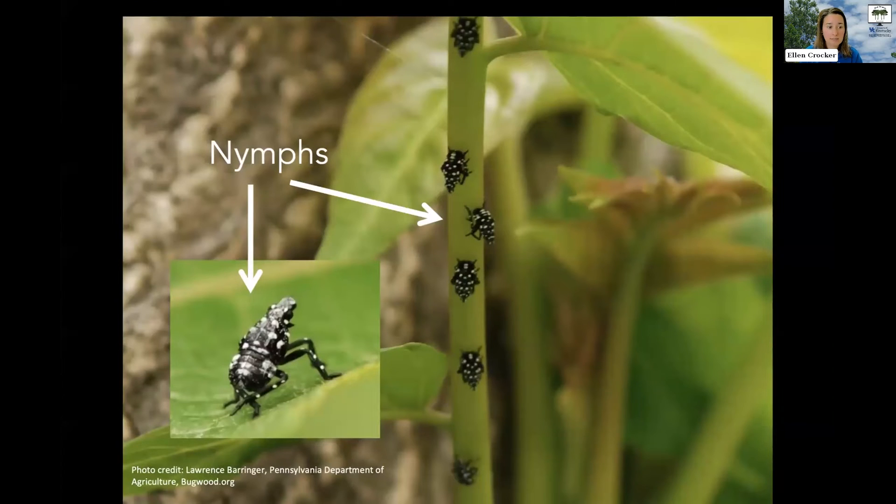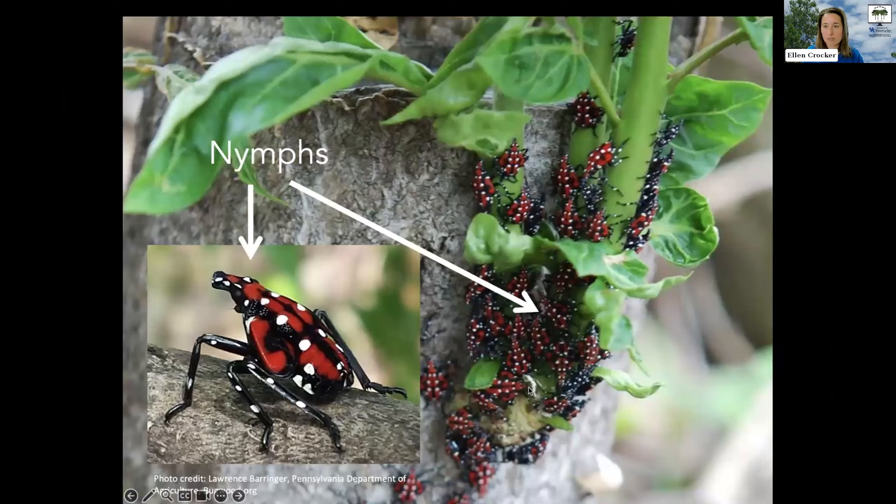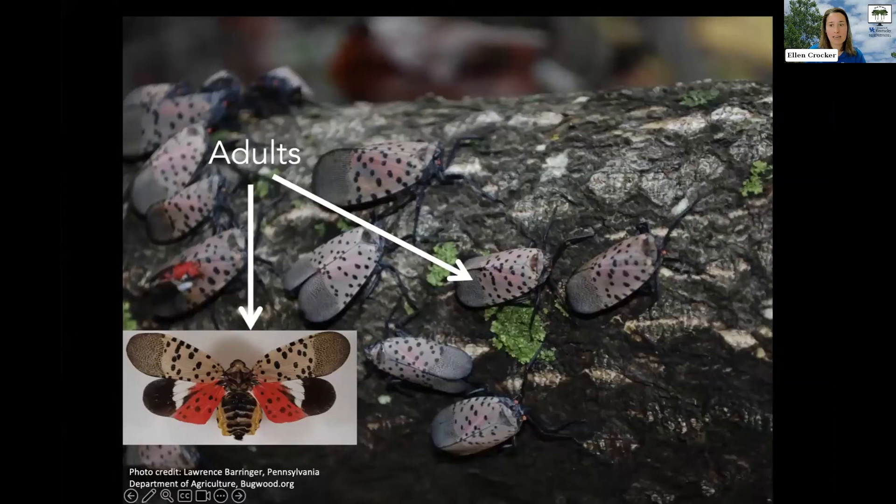Those eggs hatch into little nymphs, which go through a couple of different phases and look different in each. The very youngest ones are black with white polka dots, scurrying and hopping around on tree of heaven shoots. Those grow and develop into a second phase — red and black with white polka dots — still very noteworthy and eye-catching, and they can congregate in noticeable numbers. Then those develop into adults. If you see pictures with wings pinned out like a butterfly or moth, that's not what you'll see in the field. More often they'll be scurrying around on the bark, branches, or trunk of a tree or plant.